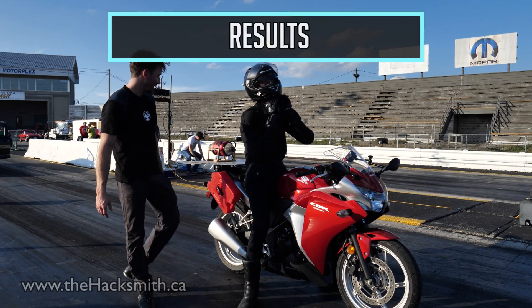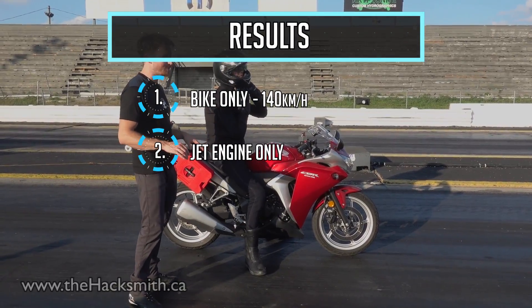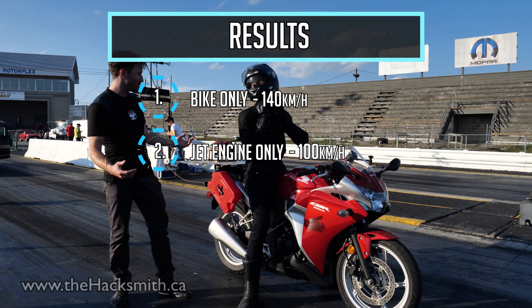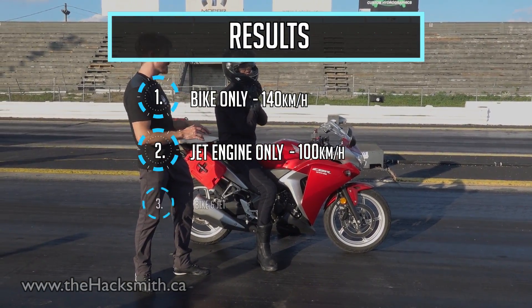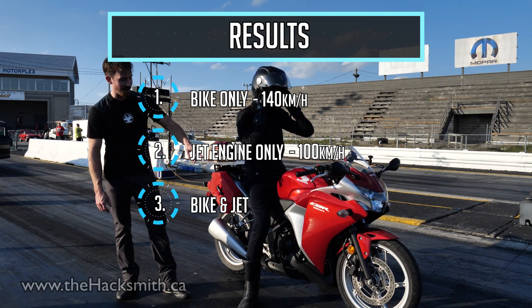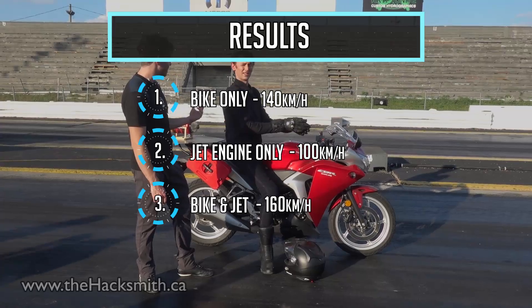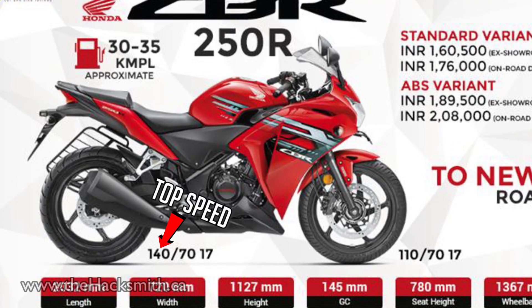That was freaking awesome. The jet engine by itself in neutral didn't make the bike go too fast — I think we almost hit 90, maybe 100 kilometers per hour, which is still pretty good. It hit 100. So it hit 100 kilometers per hour with the bike in neutral. And then with the bike on plus the jet engine, we did 160 kilometers per hour. Probably could have gone faster but we were running out of strip.